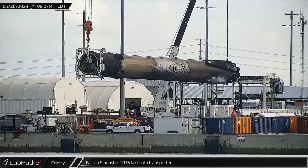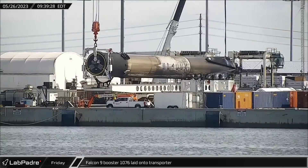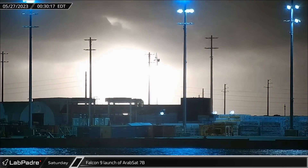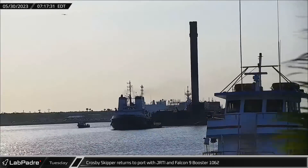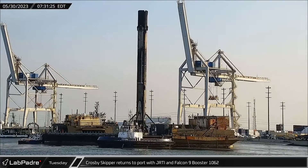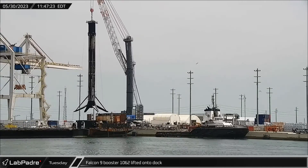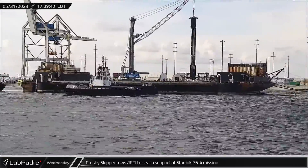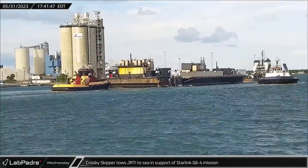This week at Port Canaveral, Falcon 9 Booster 1076 was laid horizontally for refurbishment at Roberts Road in anticipation for its next flight. In the early morning hours of May 27, the Arabsat Badar-8 mission blasted off from Space Launch Complex 40, putting a single Airbus-built satellite into geostationary transfer orbit. After three days of sailing back home, the drone ship Just Read The Instructions with Booster 1062 arrived at Port Canaveral following the Arabsat mission. B-1062 was lifted off the drone ship onto the dock, and Crosby Skipper told Just Read The Instructions back to the ocean to support the landing of B-1078 during the Starlink G6-4 mission.